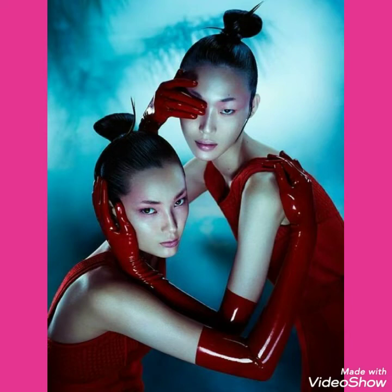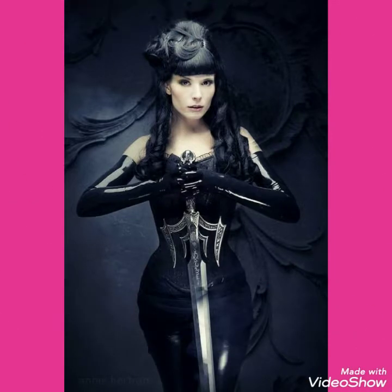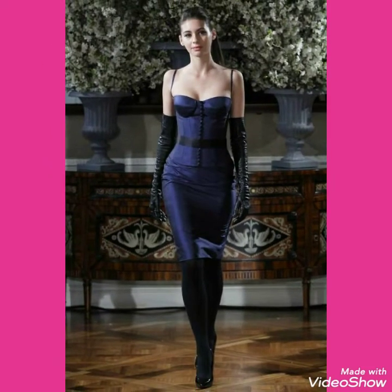Hello friends, welcome to my channel. How are you? I hope you will be fine, doing well, and enjoying the best condition of health. Friends, I am back again with a most demanding and graceful collection of leather long gloves for those ladies and girls who love to wear such type of long gloves.